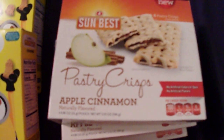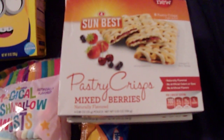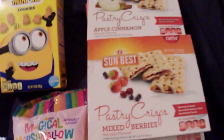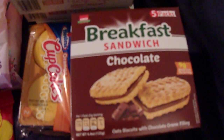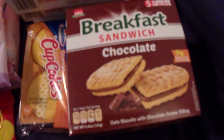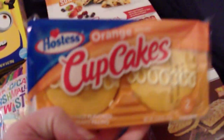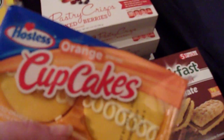I got four boxes of the apple cinnamon pastry crisps and four boxes of the mixed berry pastry crisps. These are a very popular snack and breakfast item in my house. I picked up two boxes of the breakfast sandwich cookie things that have chocolate in the middle, and then for myself I picked up the orange roasted cupcakes. I used to have these a lot when I was growing up with my dad and I saw them and wanted to have some.